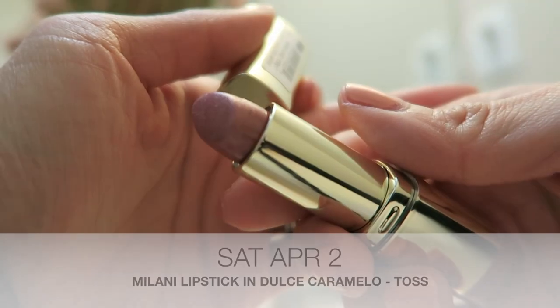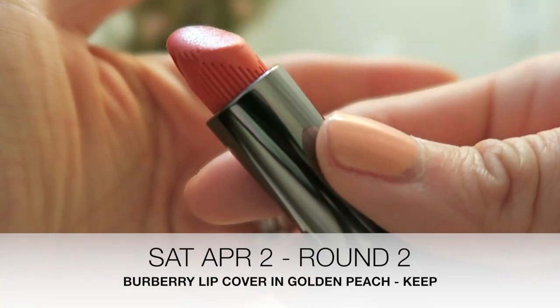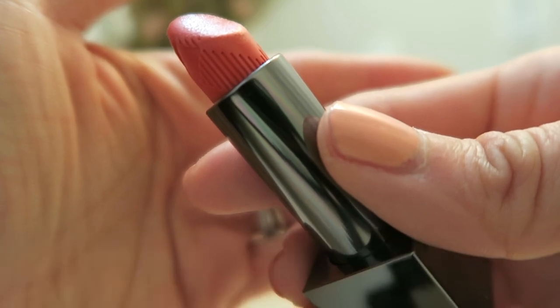Today's lipstick is by Milani and it's in the shade Dolce Caramello. Actually, instead of the Milani, I'm going to be wearing this one by Burberry in the shade Golden Peach. I decided to take off the Milani because it was smelling a bit off and the scent was bothering me, so I tossed it. I actually really liked that shade — Pebbles gave it to me in a swap a few years ago and I wore it a bunch on vacation. I love bringing that shade down south because of the shimmer and it's a beautiful nude for when I have a slight tan, but unfortunately I think I just had it too long.